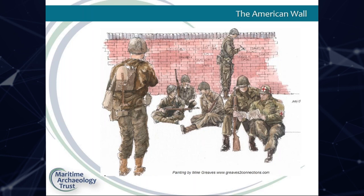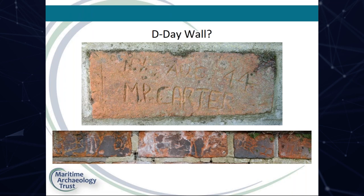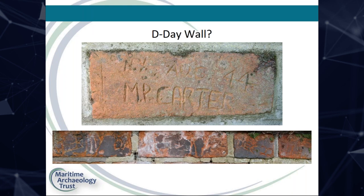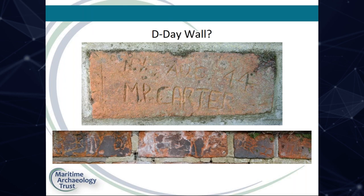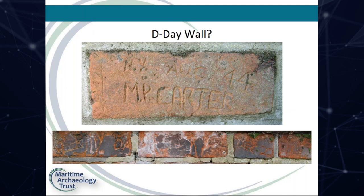The project title refers to the D-Day wall, as it is recorded in the historic environment record. However, of the dates we have found, the majority are actually after June — more likely August to December. Martin Carter from New York was here in August 1944, and Billy Davies from Kentucky was here on December the 22nd, 1944, which seems to be quite a common date.